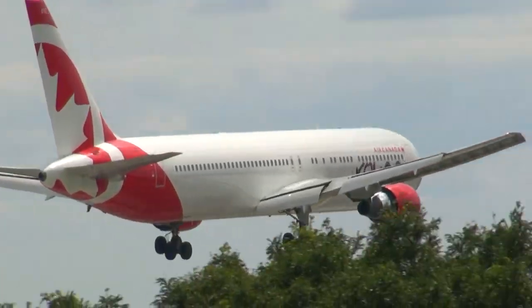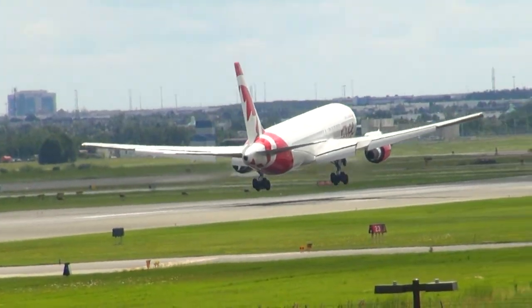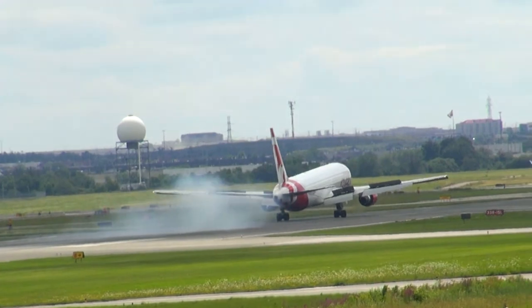Air Canada 1 Forza, 1-2-1-6-0, 10-Gustine-16, clear for takeoff runway 23. Air Canada 2 Forza.